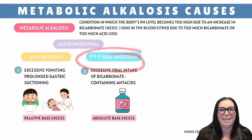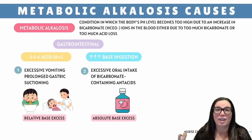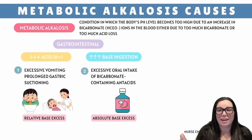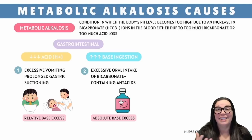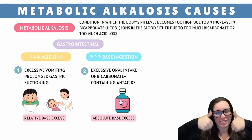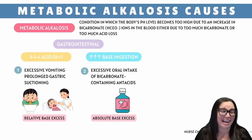Cause number two is too much base ingestion, also known as the antacid addict. Some people treat Tums like they're Skittles — whether it's chronic heartburn, acid reflux, or an irrational fear of acidity — and before you know it, their blood is so basic it could teach intro to chemistry. Bicarbonate HCO3 negative is a base, and when you chug too many bicarb-containing antacids like Tums, Alka-Seltzer, or baking soda, your body starts hoarding bicarbonate. More bicarbonate means more base, the pH skyrockets, and your blood goes full-on alkaline territory.